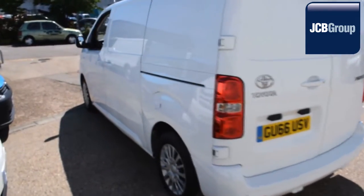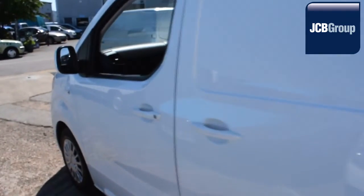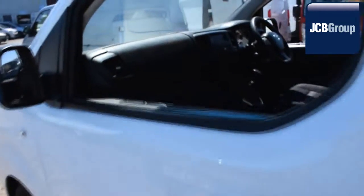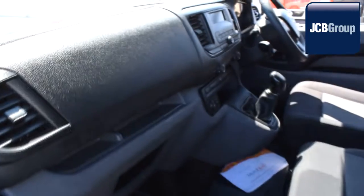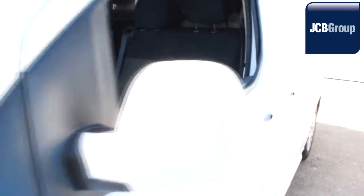£20 worth of fuel on collection and handover, low rate finance available subject to status. Speak to our experienced team who have a wealth of knowledge to advise you on your commercial vehicle purchase.